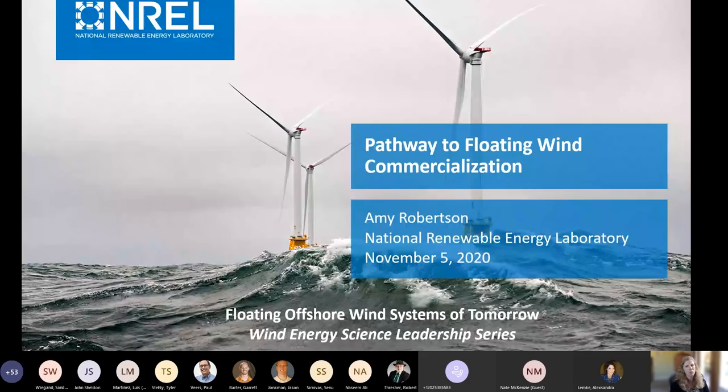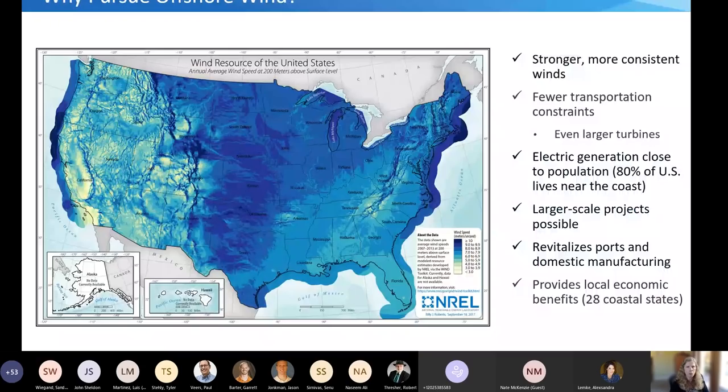So why are we pursuing offshore wind? This map of the U.S. shows wind speeds on land and offshore, indicating that offshore winds are generally stronger, less turbulent, and more consistent. Building wind turbines in the water means you'll be less encumbered by transportation and construction constraints, which enables turbine size to grow and can help reduce cost. You'll also be close to the largest population centers in the U.S., providing economic benefits to coastal states by revitalizing ports and adding new jobs.